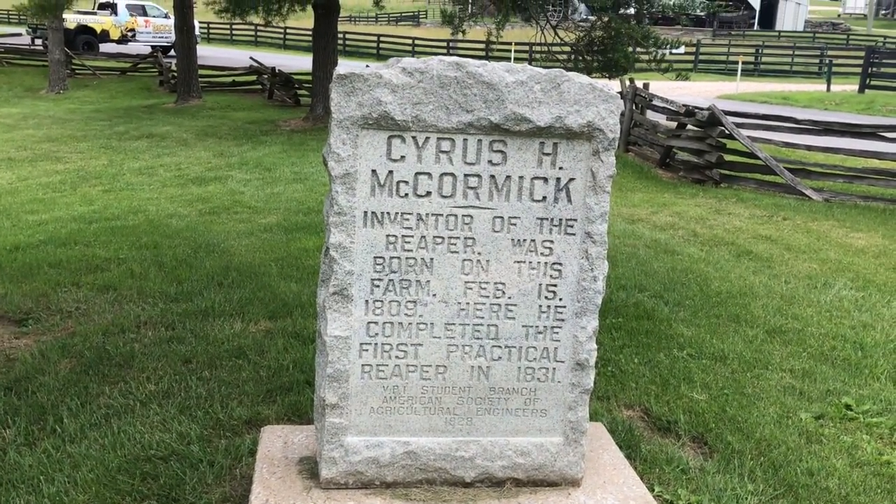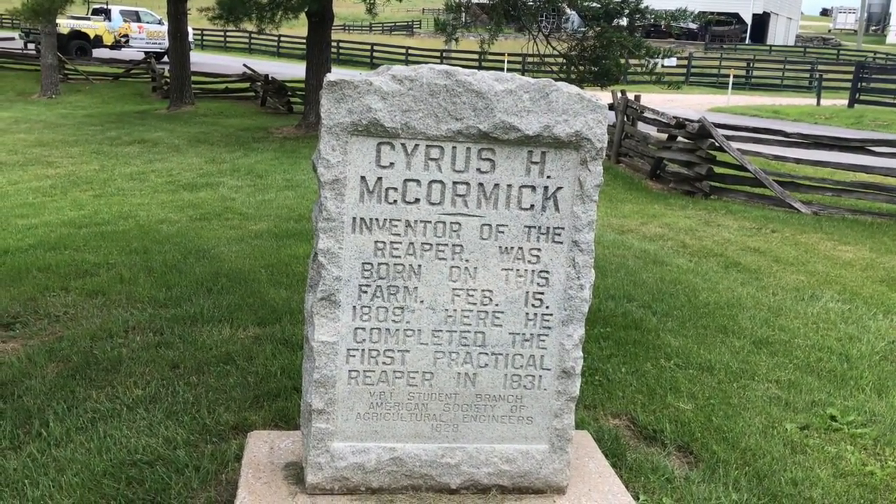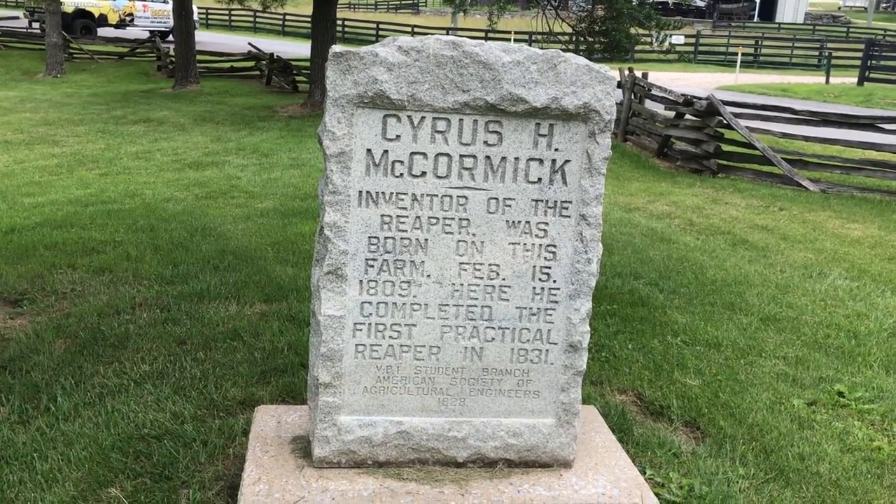The inventor of the reaper was born on this farm. He completed the first practical reaper in 1831.